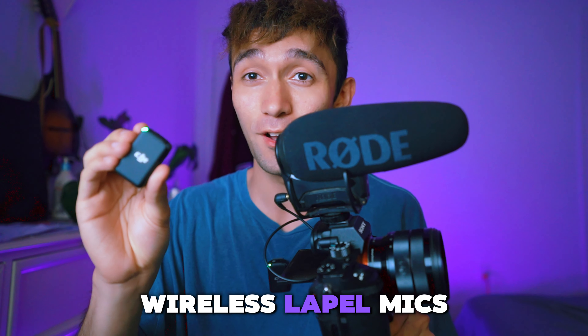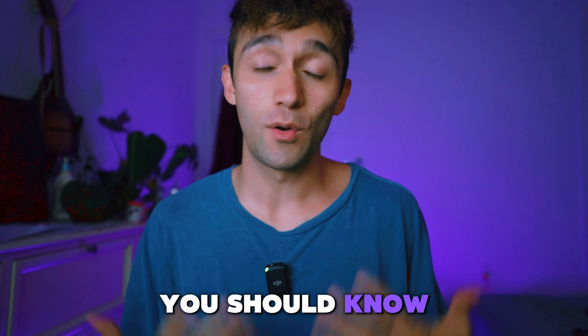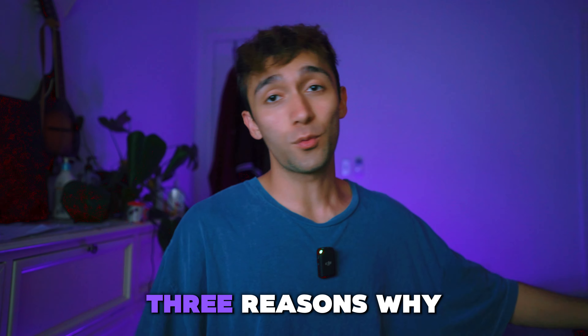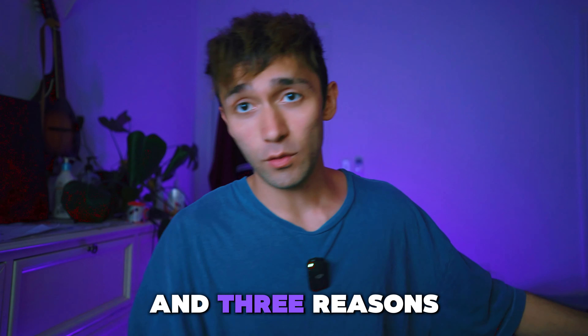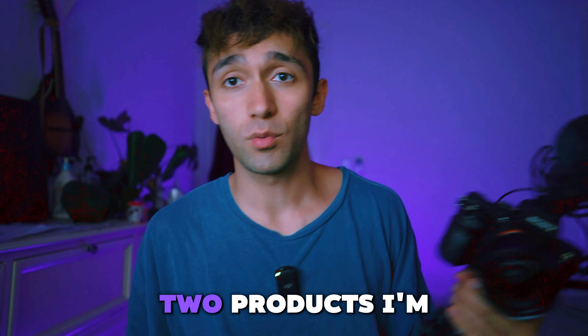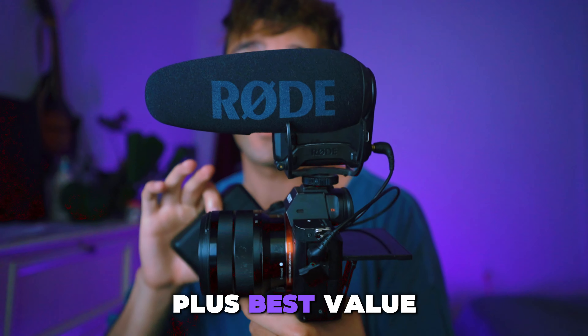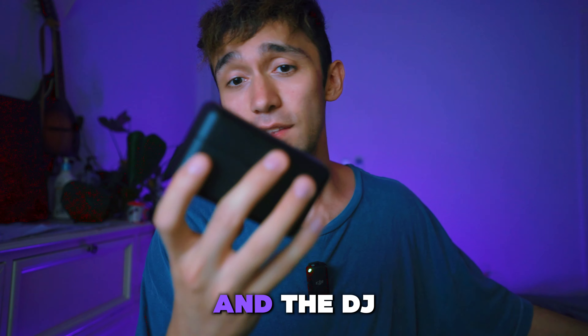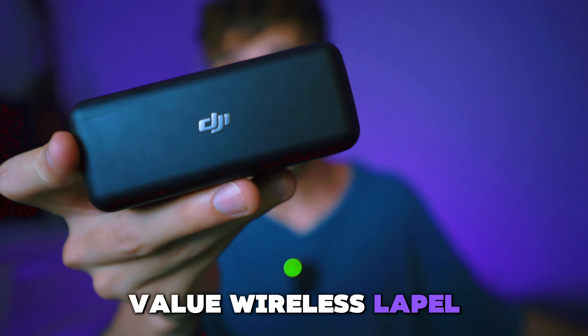Shotgun mics or wireless lapel mics — which one's better for you? Let's find out. If you've seen some of my videos before, you should know how this works. I'm going to give three reasons why a shotgun mic might be better for you, and three reasons why a wireless lapel mic like this DJI mic might be better for you. These are the two products I'm working on — they're close to the same price. The Rode VideoMic Pro Plus, the best value shotgun mic you can get, and the DJI mic, which in my opinion is the best value wireless lapel mic you can get.